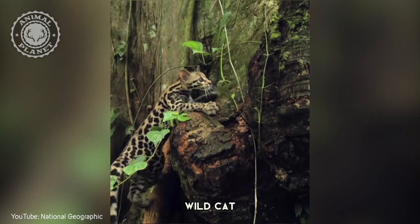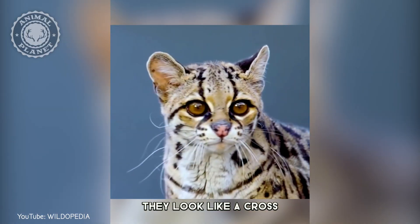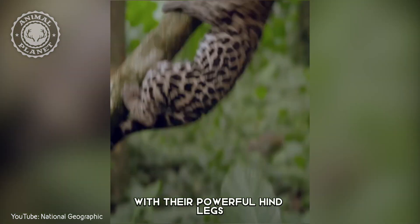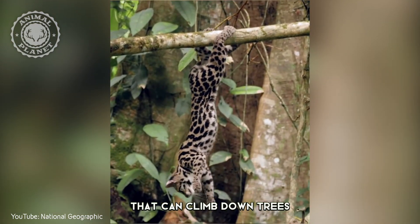The Margay is a small wild cat native to Central and South America. They look like a cross between a house cat and a leopard. They are excellent climbers who can easily leap from branch to branch with their powerful hind legs. Plus, they're the only cat that can climb down trees head first.